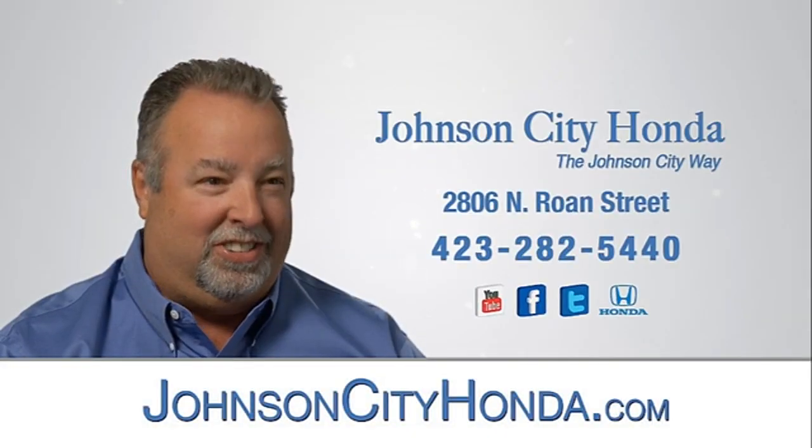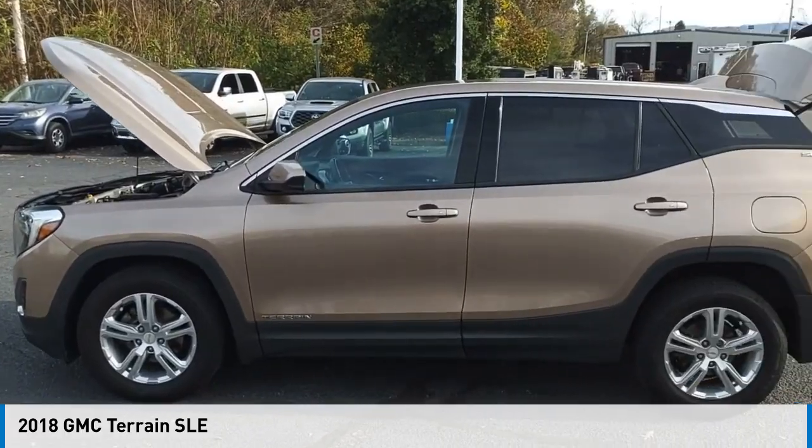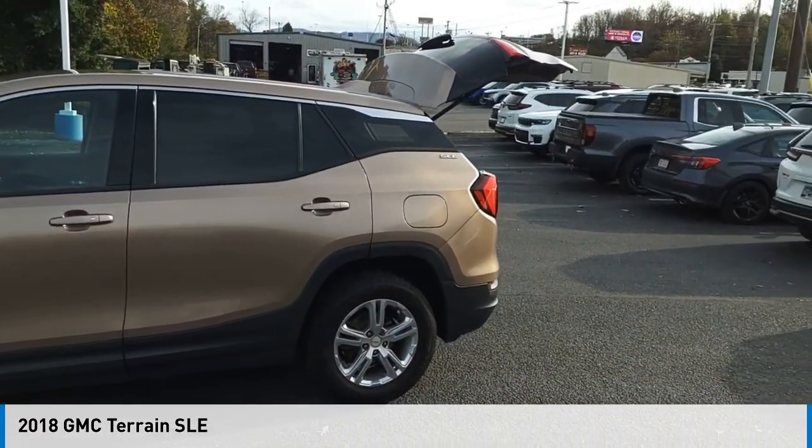John City Honda. Looking for the right vehicle? Check out the 2018 Terrain.